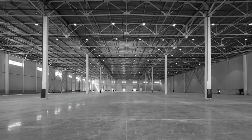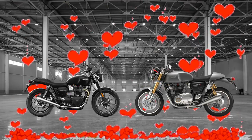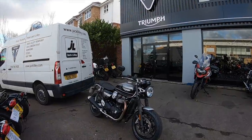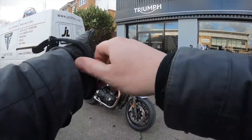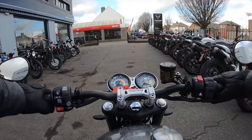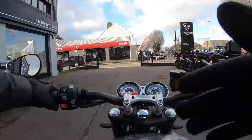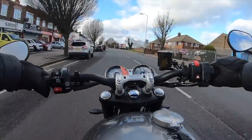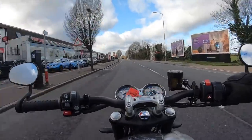So is the Speed Twin more than just the result of Triumph leaving a Thruxton and a Street Twin unattended in the back of the factory? To find out, I headed over to my friendly neighborhood Triumph dealer Jack Lilly in Romford, who very kindly lent me a sparkling new Speed Twin to go out, give it a try, and let you know what I thought. Thankfully the weather was dry but it was pretty windy, so apologies — I struggled to capture some decent audio on the bike.